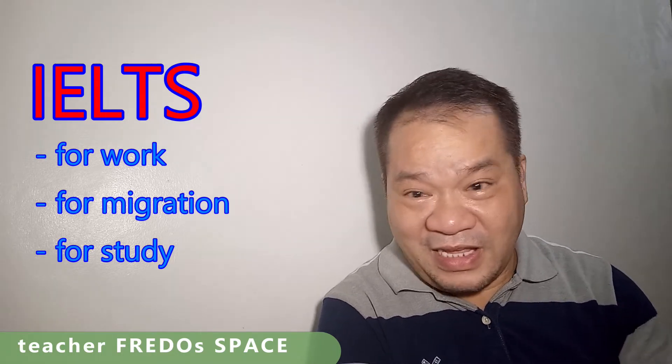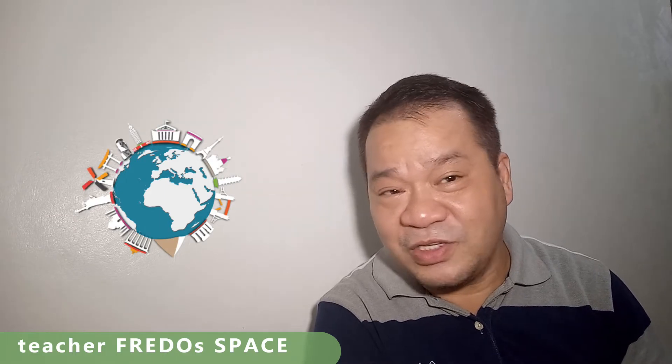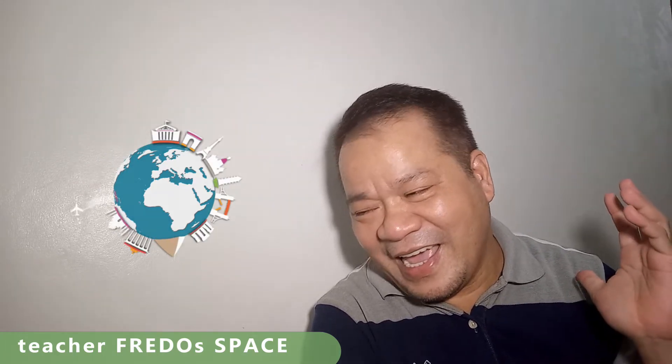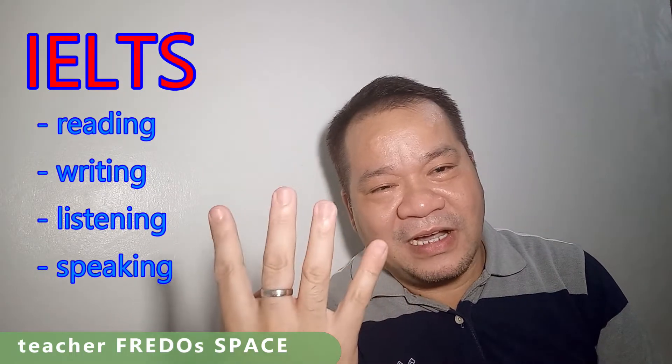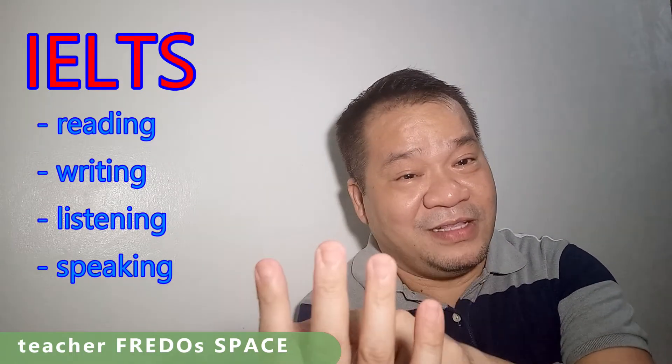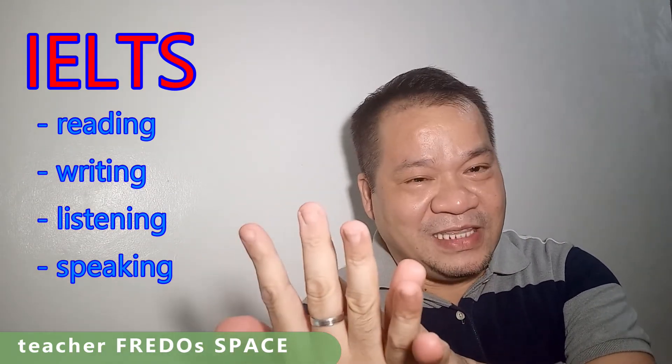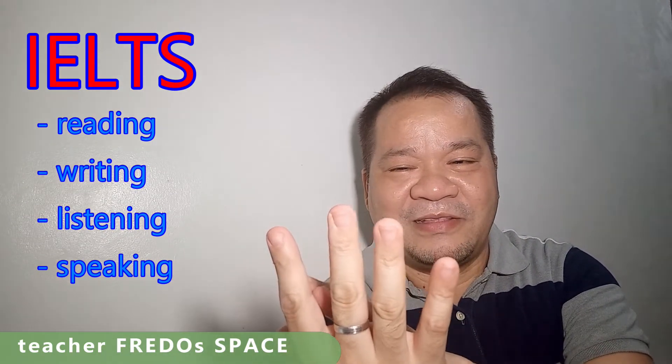Practically, these countries include Australia, New Zealand, the UK, Canada, and the United States of America. IELTS will test our four macro skills, which include reading, speaking, listening, and writing.